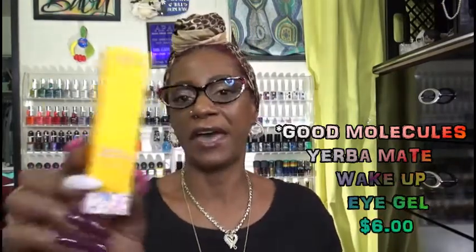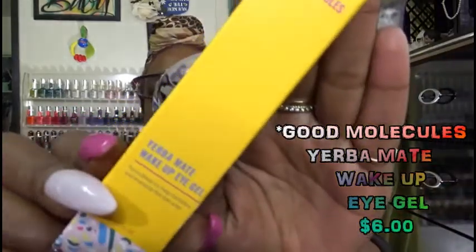The other product that I picked up before we get into the main item is Good Molecules — they came out with a yerba — I can't even say it because I don't want to mess it up, but I've already messed it up. It is the Wake Up Eye Gel. And I wanted this for my under eye. I love my Clinique moisturizer, I will not stray from it.